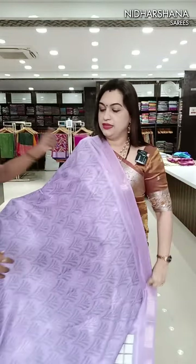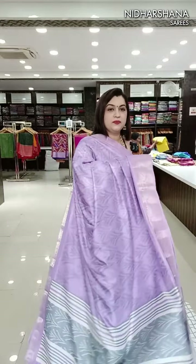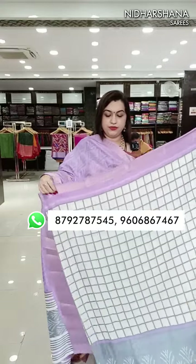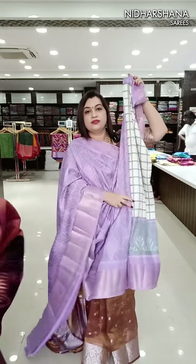A15 is lavender color. It's a beautiful pallu, and this is the center portion — it will come to your center.